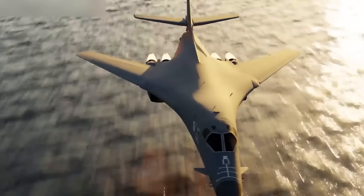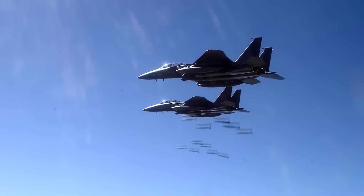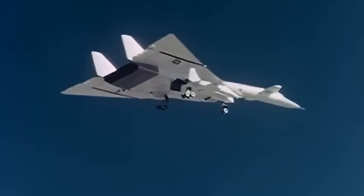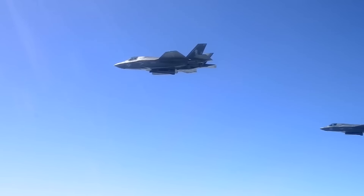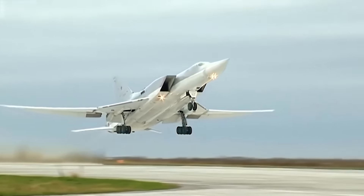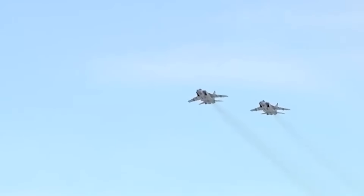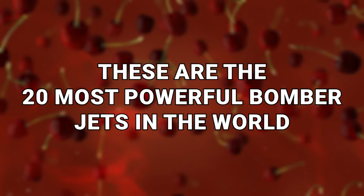As military combat aircraft that utilize air-to-ground weaponry to drop bombs and launch torpedoes, bomber jets need to be powerful. But the particular crafts featured in this video may make the average bomber jet look like nothing by comparison, because these are the 20 Most Powerful Bomber Jets in the World.